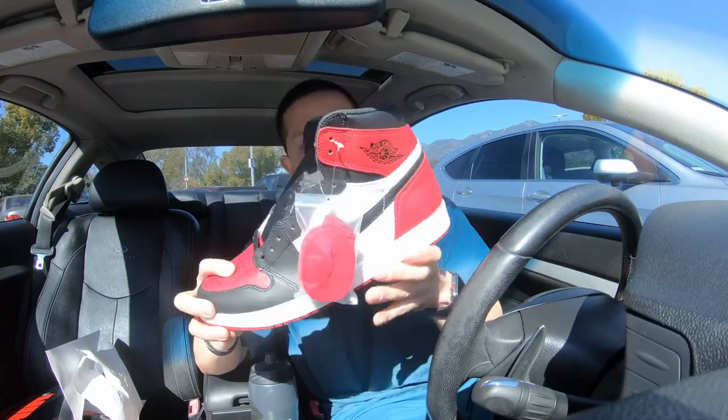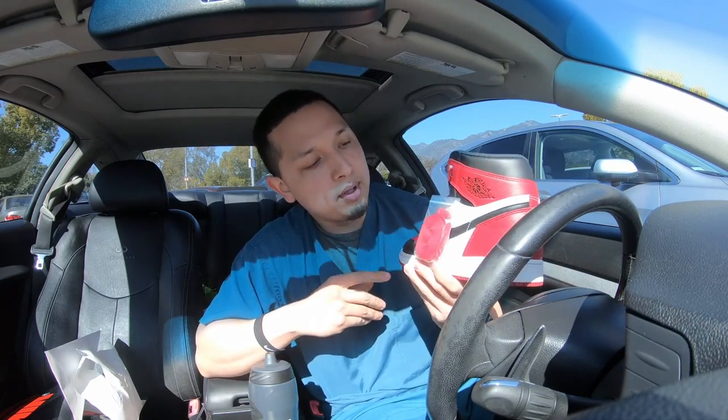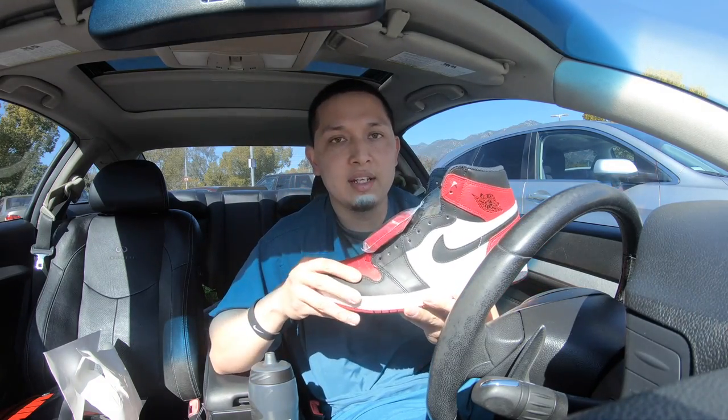Here we go. The leather is very, very nice — very plush. Comes with an extra pair of laces. Yeah man, another successful weekend.